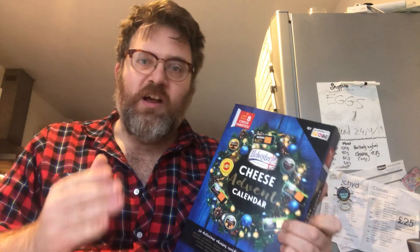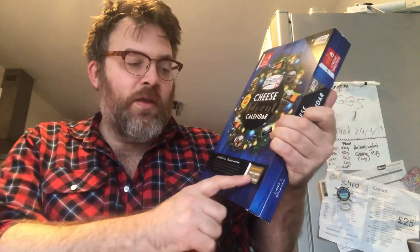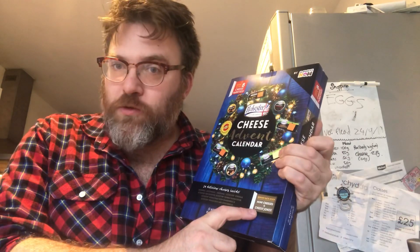Now, at first when I did purchase this, I did expect it to have at least 24 types of cheese. But apparently it has eight types of cheese repeated. So I will have to jazz it up after the eighth one so you don't get bored with me describing the same cheese again and again. But not only that, it has got behind each door mini cheeses and cheesy jokes. So that's something to look forward to.